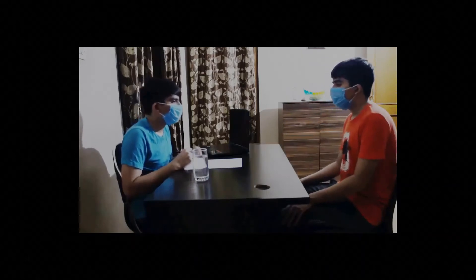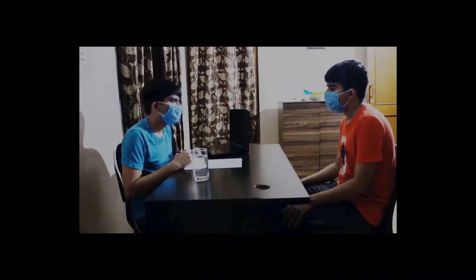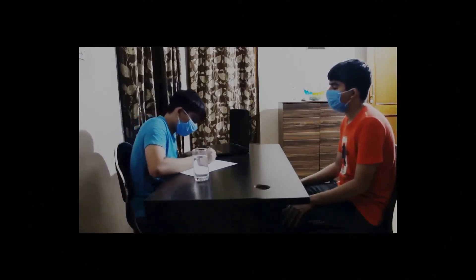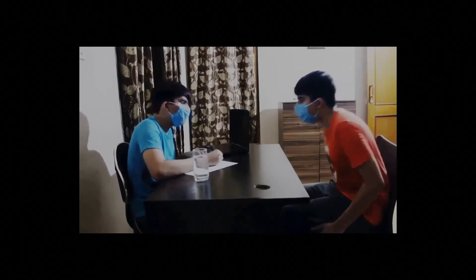Have you checked your temperature? Yes doctor, no fever. Alright, I am writing down some medications and I think you should get yourself tested. There is no harm in doing that. Okay, thank you doctor.